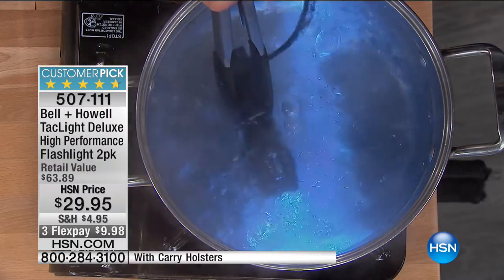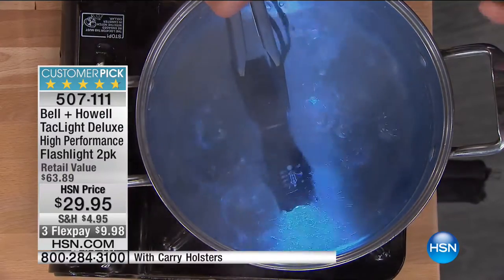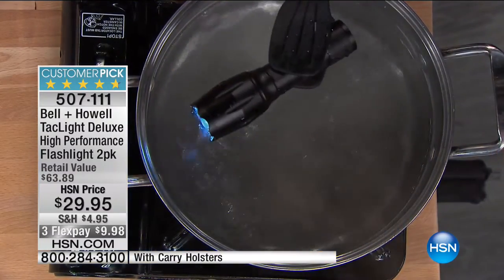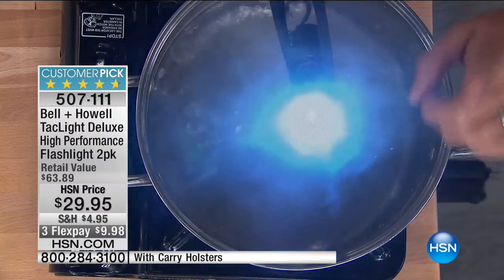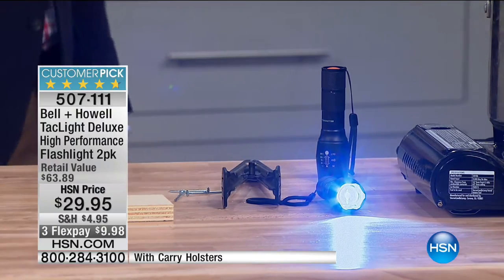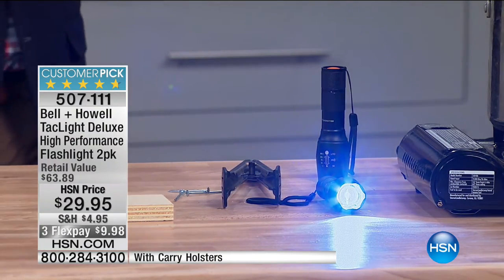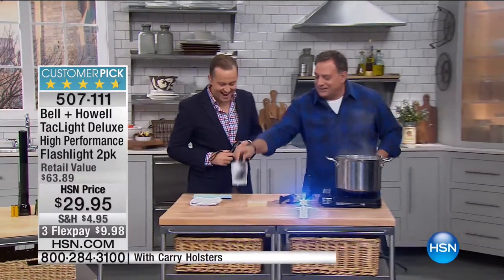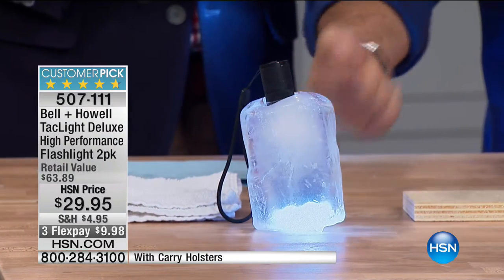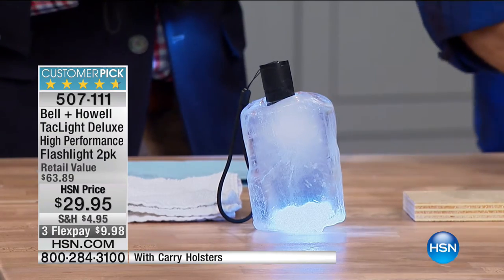Let me show you the boiling water test again. Here is the flashlight going into the boiling water — to show you it's rugged, but also because if you live somewhere very warm like Florida where it gets up to 120 degrees in your car, you don't need to worry. You can use it in snow, you can use it in rain, it's going to last.